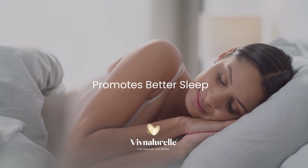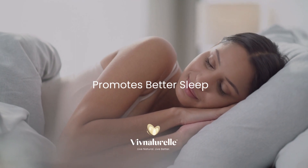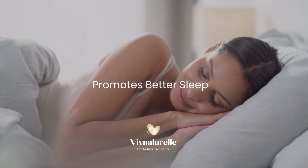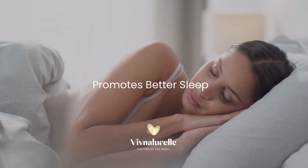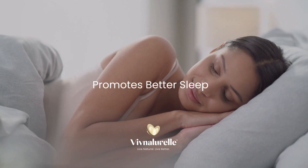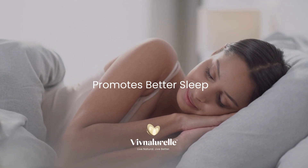One of the top benefits of oil massages is to help you sleep better when you relax your entire body, including your mind. According to the American Massage Therapy Association, massage is a non-pharmaceutical treatment for sleep disorders and even insomnia.